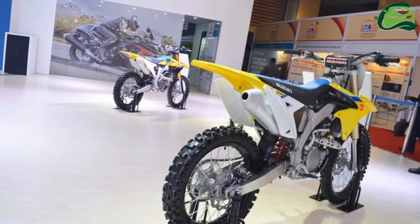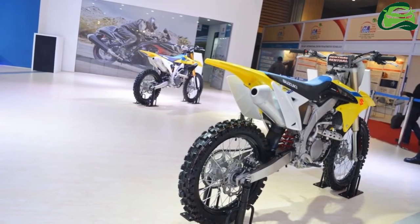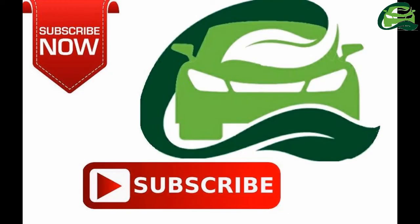The bike is for showcase only, and it is unlikely that Suzuki will launch the motorcycle owing to cost constraints. For more updates, subscribe to MotoGuru.